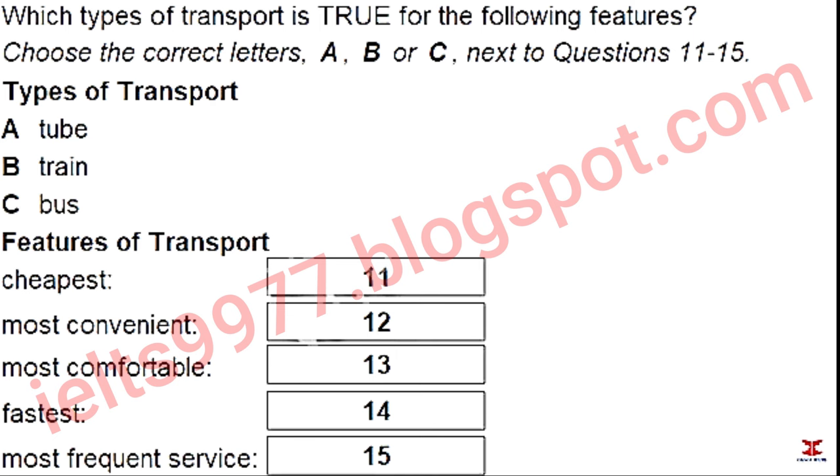You will hear a man giving some information about transport in London. You now have 30 seconds to read questions 11 to 15.